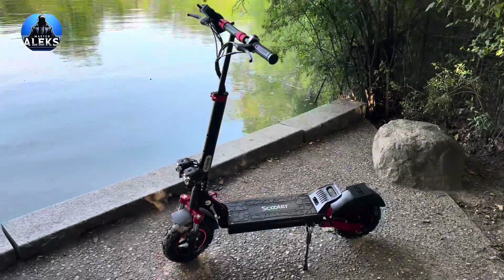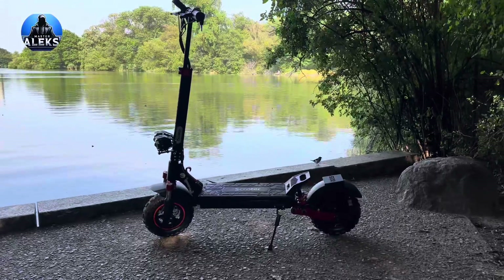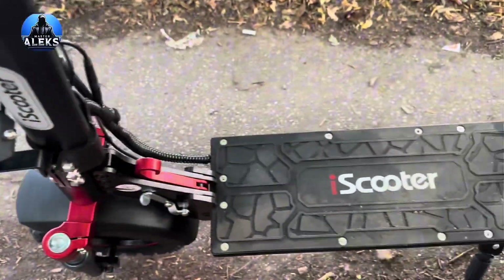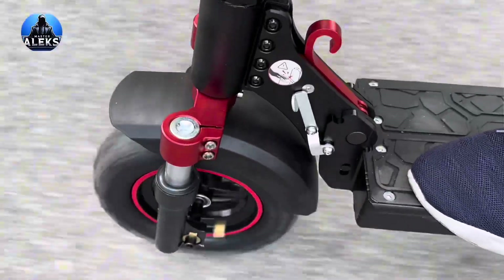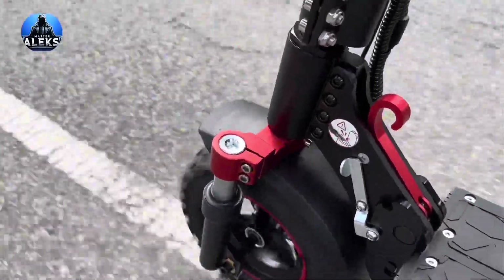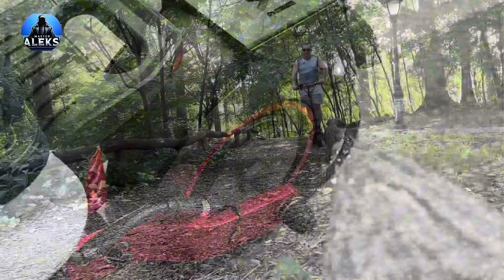Hi friends! If you've already been following my videos, you'll definitely recognize this scooter. And for those watching for the first time, here's a quick explanation. This scooter was purchased specifically for a giveaway among viewers. I've already uploaded the unboxing and first impression video, and the next step was supposed to be a test ride. But during the tests, a serious battery issue appeared.